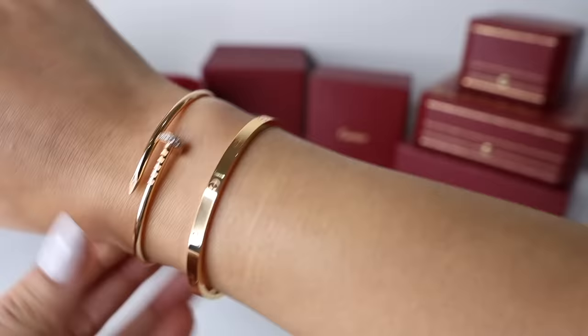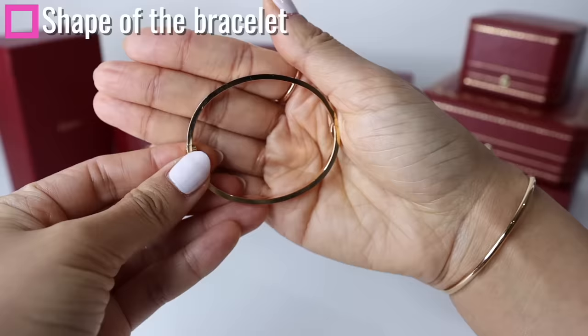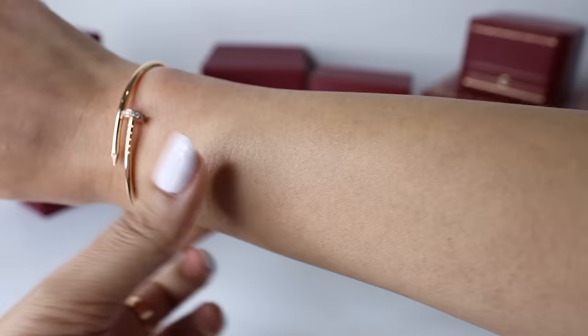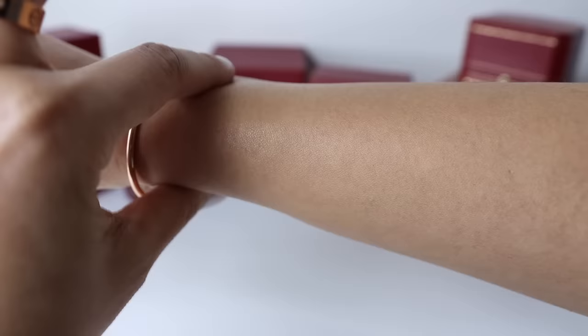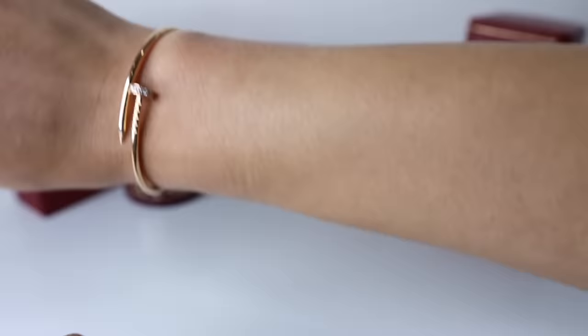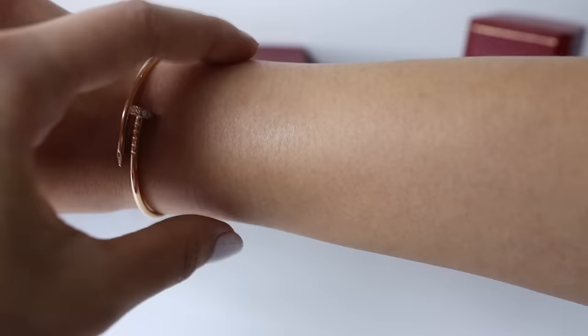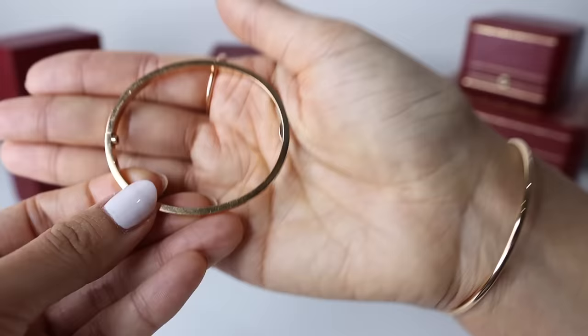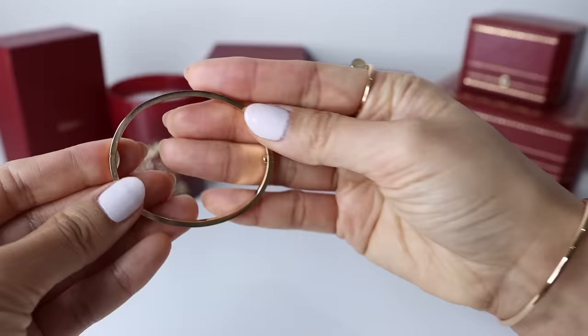Now for some other considerations I didn't really see discussed in other review videos. First, the shape of this bracelet is oval. How well this bracelet is going to sit on your wrist really depends on the shape of your wrist. I do have more flat wrists — my wrist is quite thin one way but has more width when viewed from the other angle. If your wrist is a bit more round in shape, where the width is similar to the depth, the oval shape of the love bracelet may not sit as well. My wrist shape is very similar to the oval shape of this bracelet, so it sits pretty well.